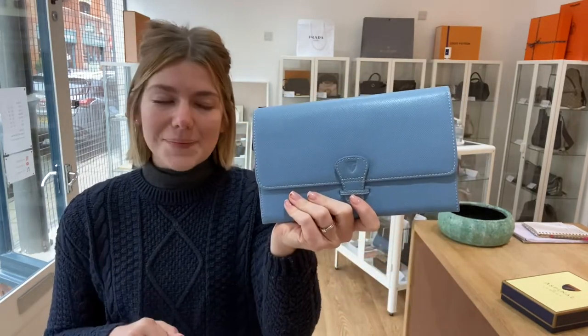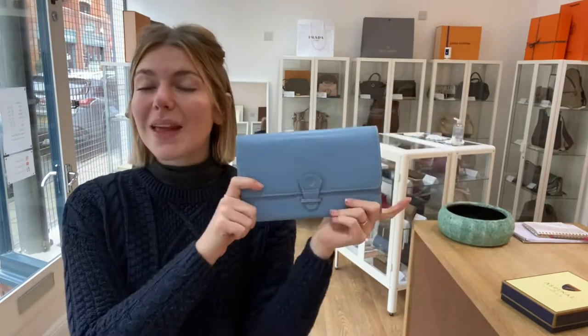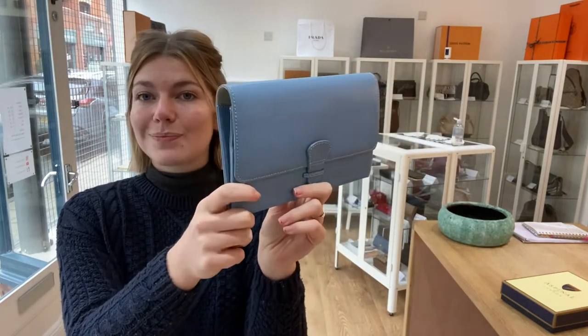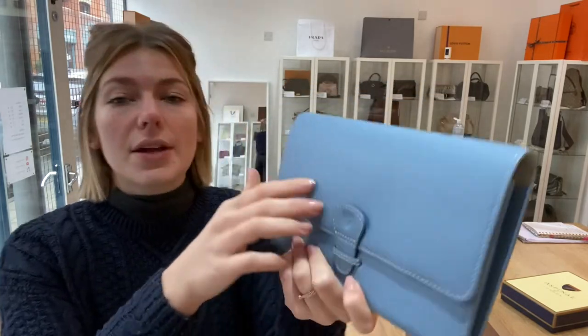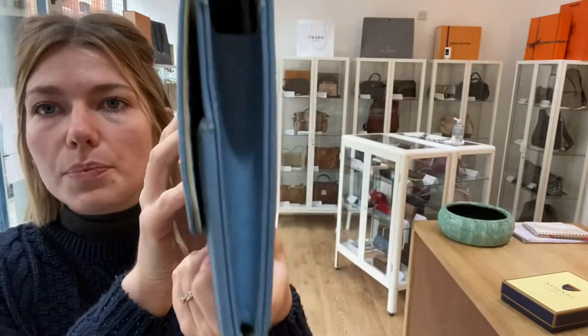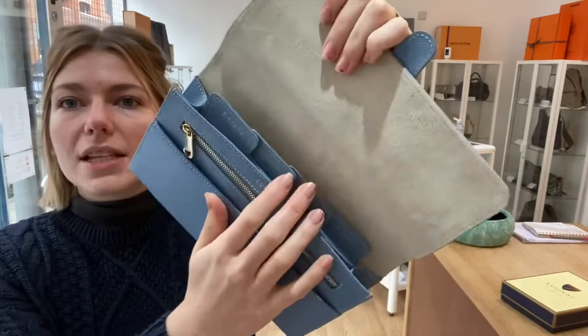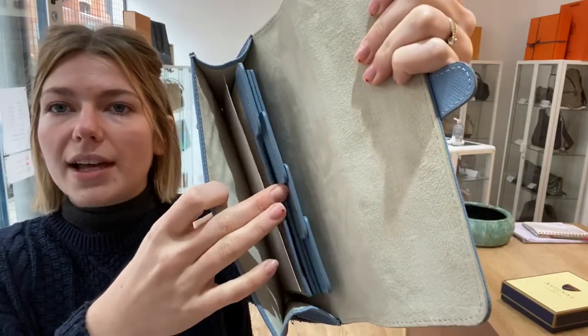It will just slip into your bag, which I like. Condition-wise, it is in excellent condition throughout — it's a really nice piece. The exterior corners all look beautiful and perfect, and the general condition of the leather is just beautiful.